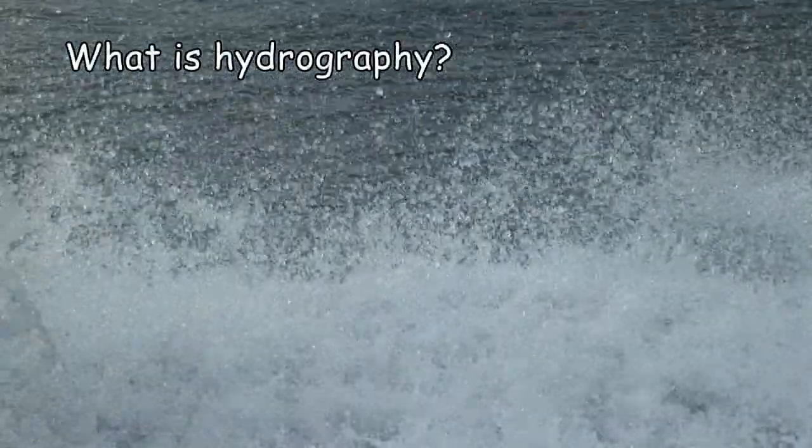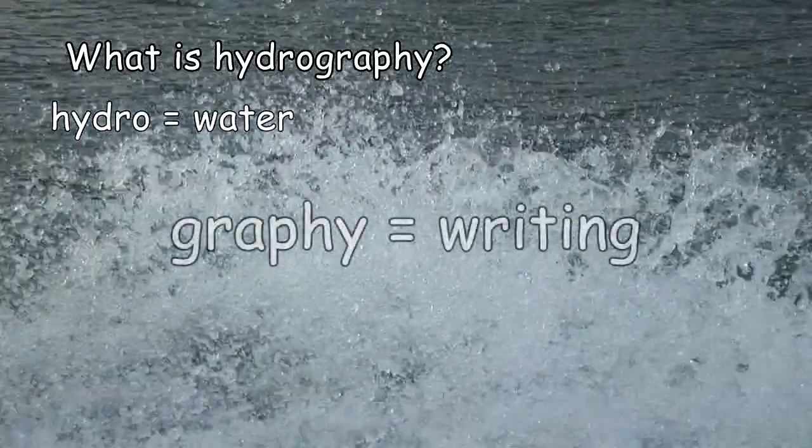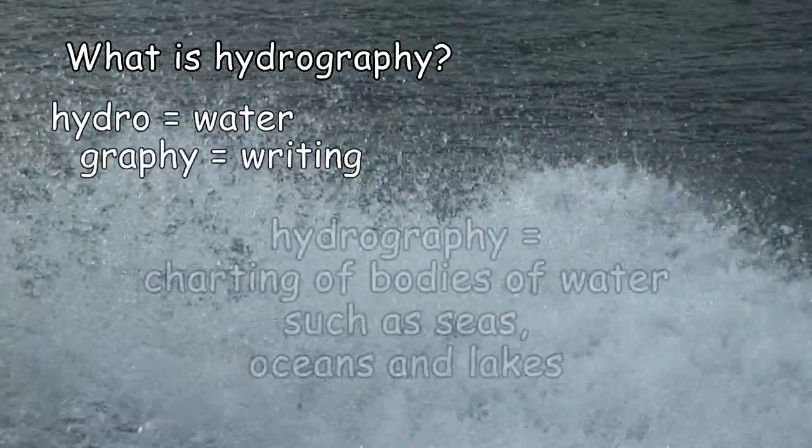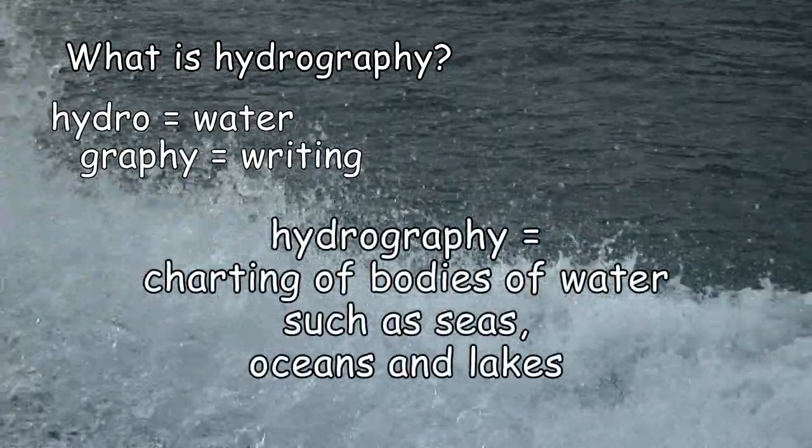What is hydrography? Hydro means water, graphy means writing. Hydrography is the charting of bodies of water such as seas, oceans and lakes.